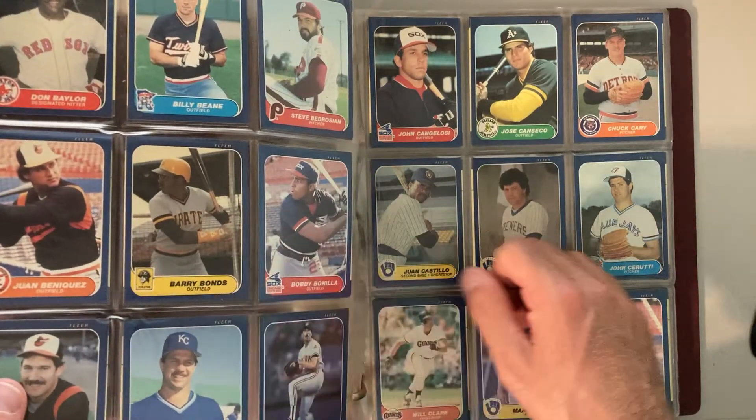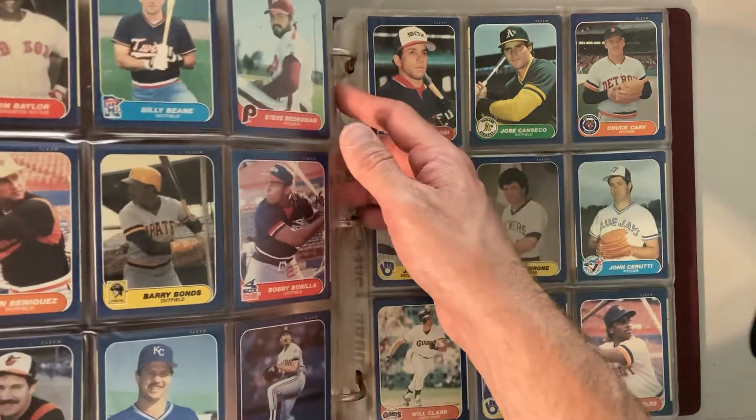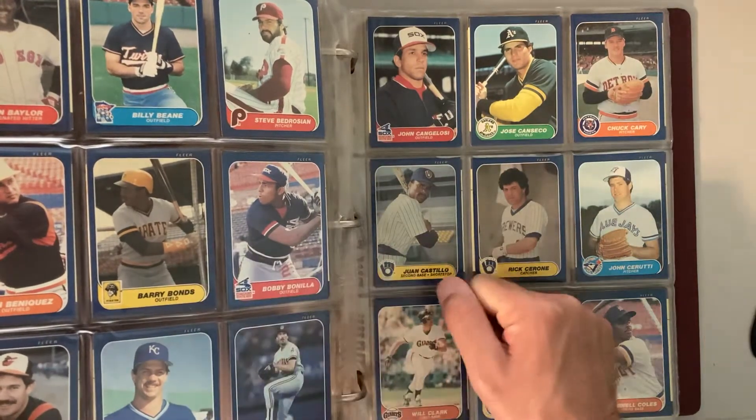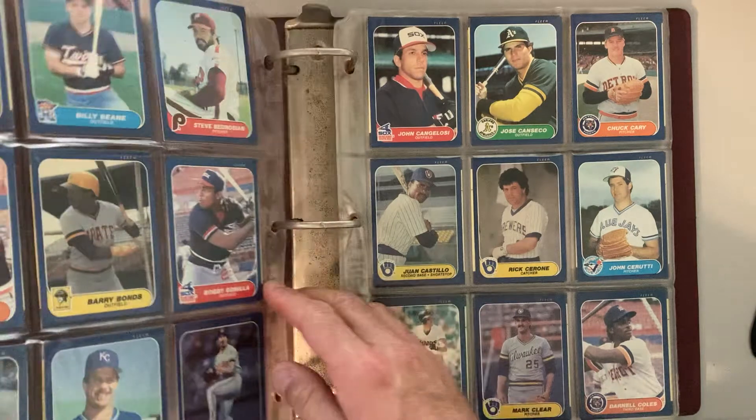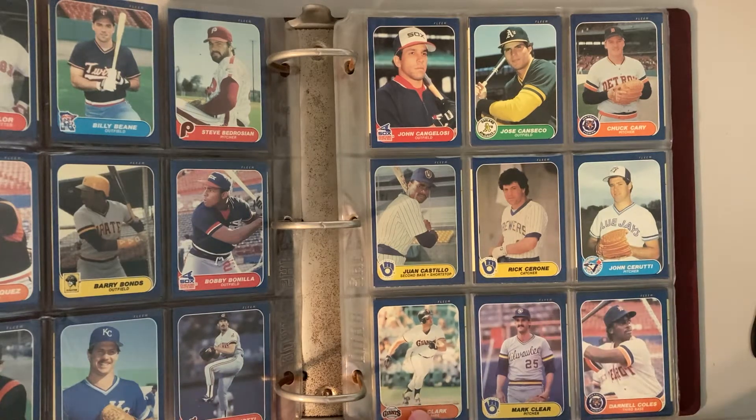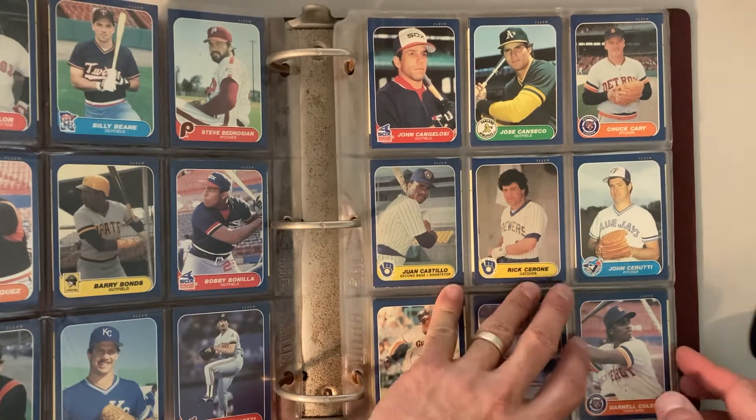There it is, there's the Barry Bonds. We got it right there. And there's Bobby Bonilla right next to him. Little did they know that they would be teammates for an important part of their time. There's the Jose Canseco as well — they were a little late getting on that one. There's Will Clark. So it looks like we got all the important ones.